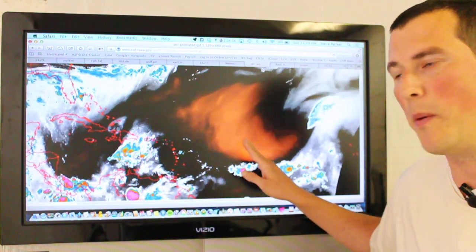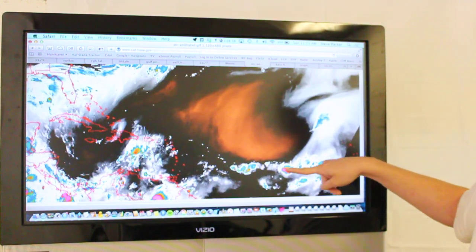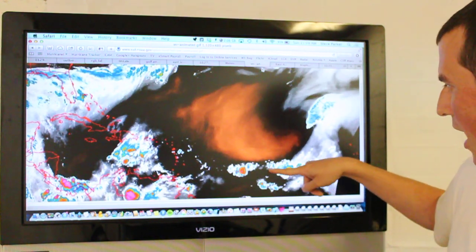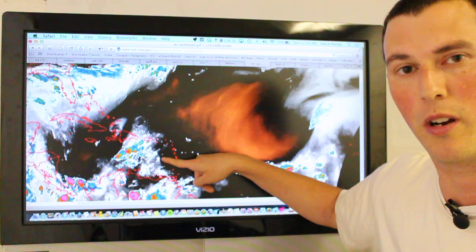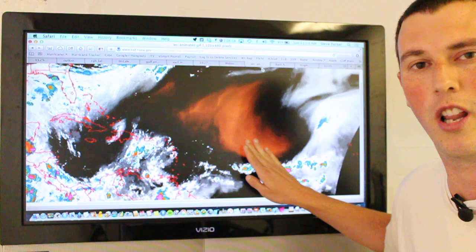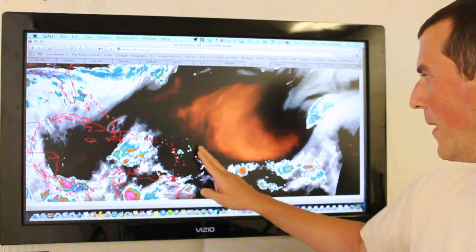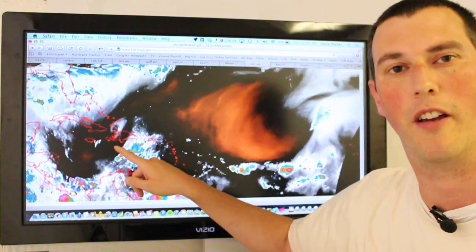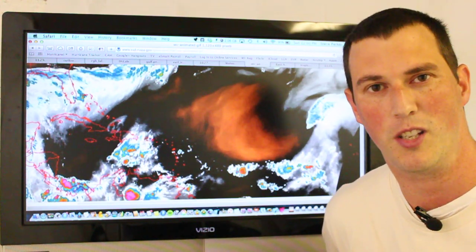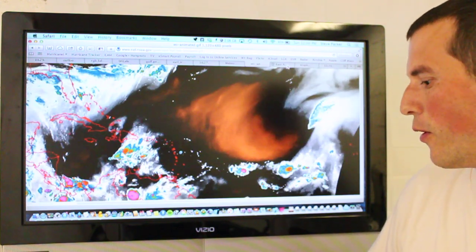Dry air is still a problem here in the Central Atlantic. If the system develops where we think it will in the Central Atlantic, south of this dry air pool, as long as it can stay south of the dry air here in the intertropical convergence zone, the dry air really shouldn't affect it too much. As we saw with Chantal and Dorian, this dry air was located further south over the main development region. We also have the MJO pulse of enhanced thunderstorm activity, which will be moving across into the Atlantic Basin this week, and that should help get rid of some of this dry air and promote thunderstorm growth for any developing system.